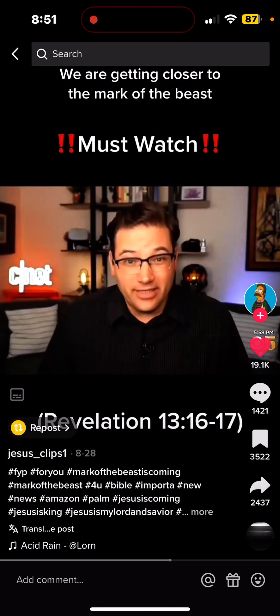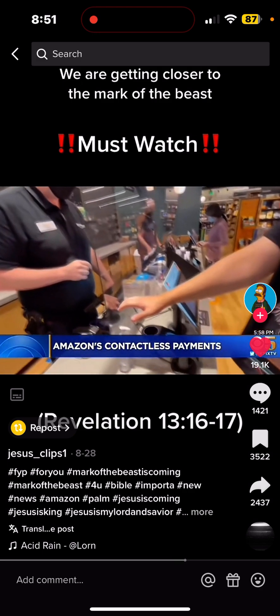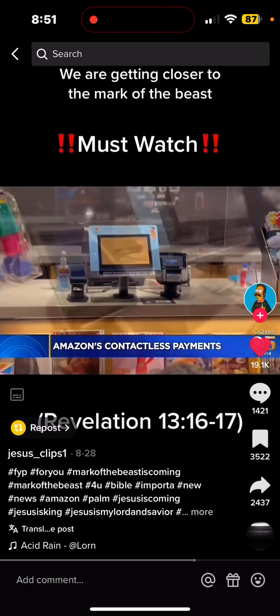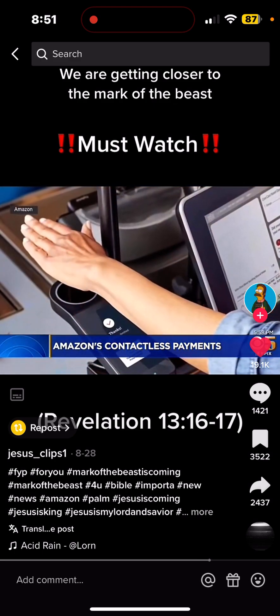If anyone can get this popular it'll be Amazon. Ian Shurer with CNET says all signs point to this new technology as being safe and reliable. In the past year, the company has rolled out the palm scanners to 60 locations around the country, including mobile ticketing for a concert venue in Denver and a number of Whole Foods locations.